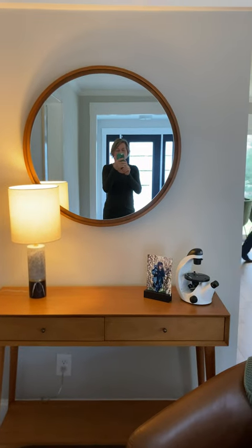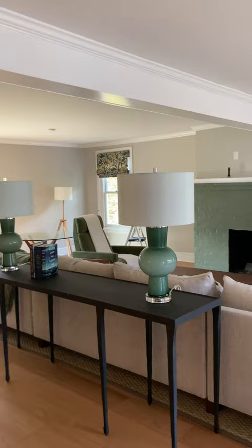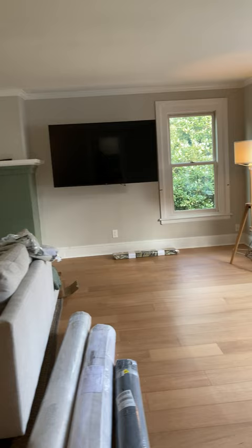Welcome to this morning's installation. Earlier this week the furniture was delivered to this — it's actually a carriage house project — and it's a great start.